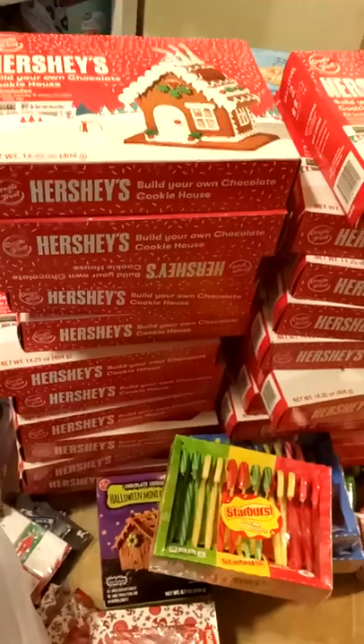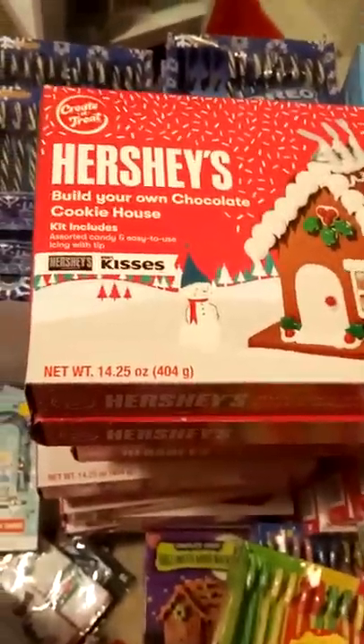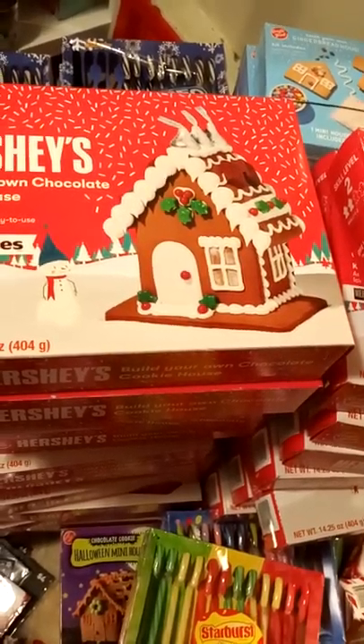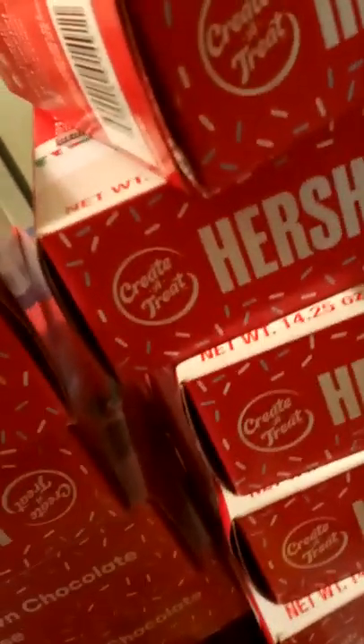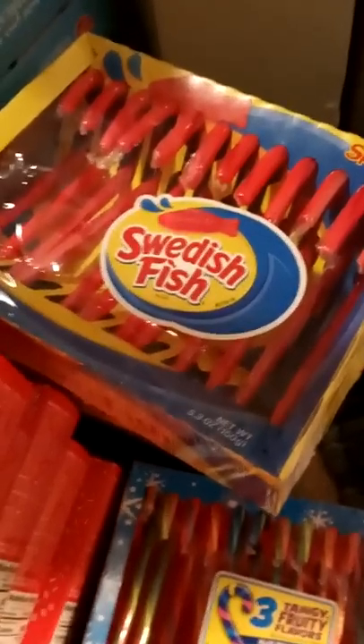There are Hershey chocolate cookie houses made out of Hershey Kisses and candy — like gingerbread houses for Christmas — and I have twenty-four boxes of those. I also have Swedish Fish flavored candy canes in perfect condition, Sweet Tart candy canes, and some Tic Tacs.